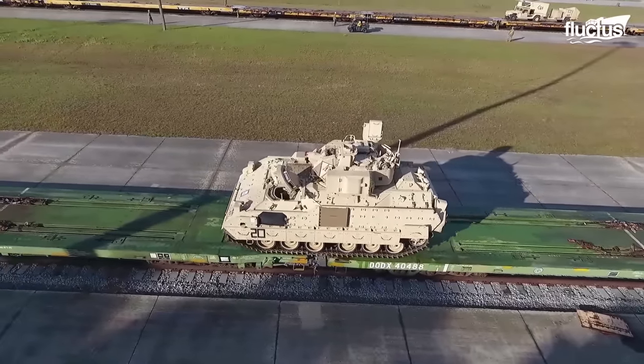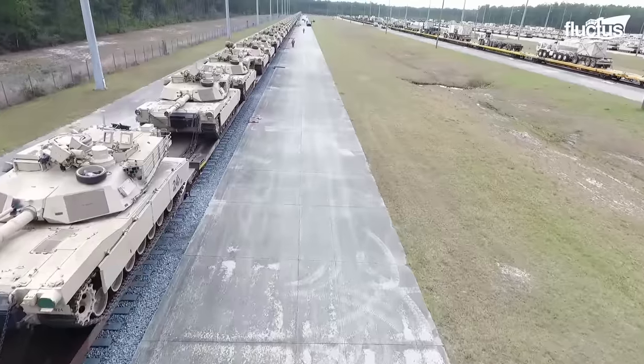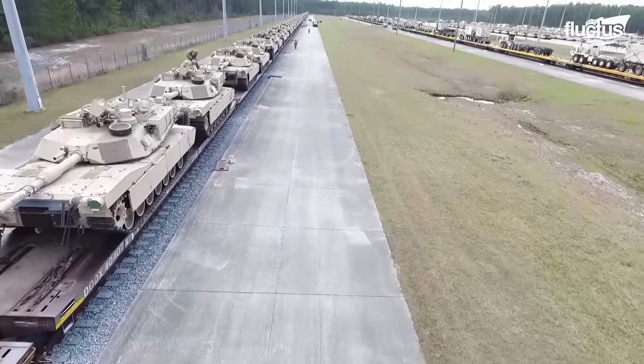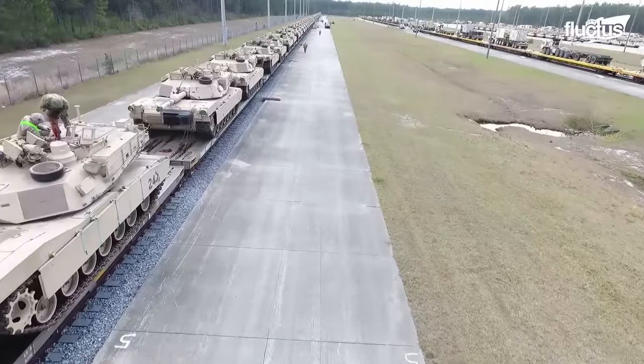Usually, this comes in two configurations. The 54-foot flat car, rated for 100 tons, can accommodate one M1 Abrams.